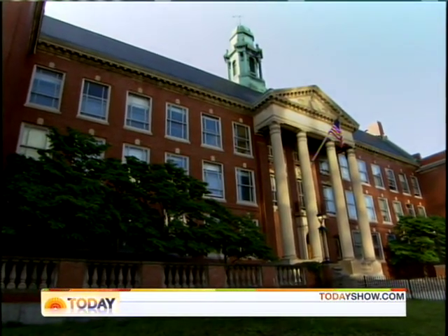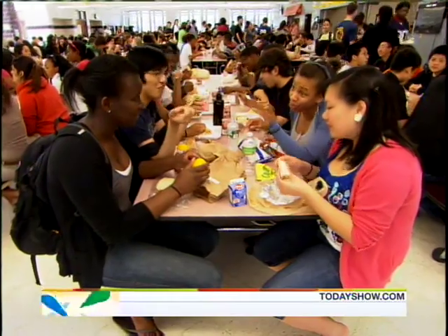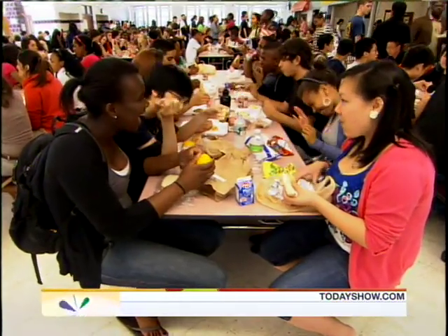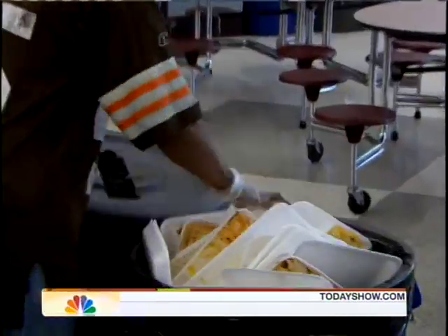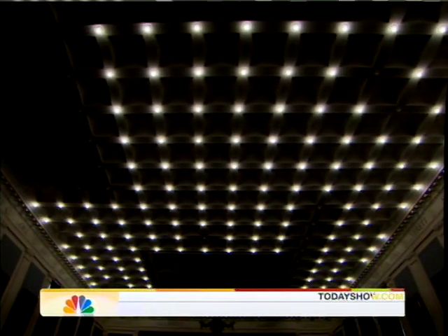The students first commissioned an energy audit of the school and were appalled by the low score. So they committed themselves to making their building more eco-friendly, introducing recycling in the cafeteria and installing energy-efficient fluorescent lights in the auditorium.